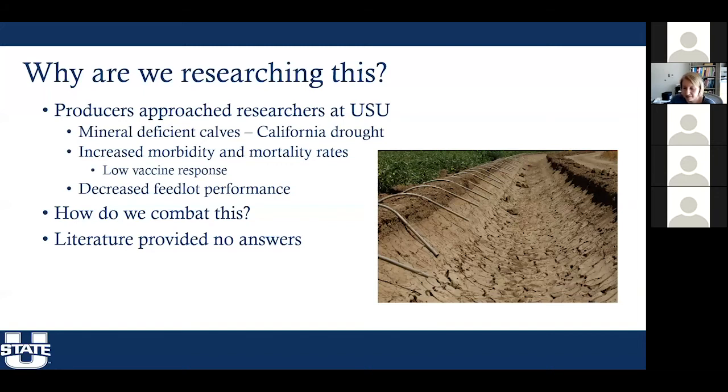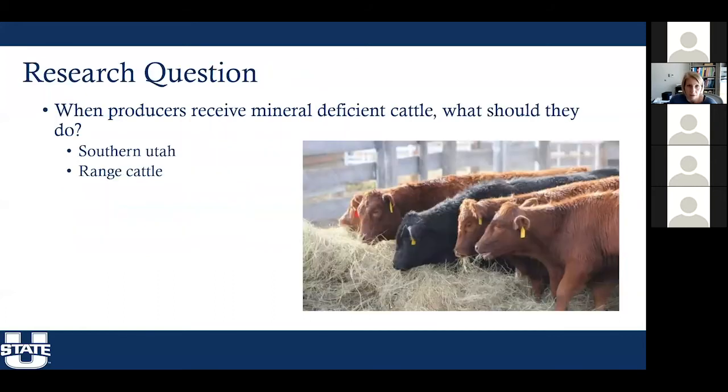Hopefully this research, though it's only one study and will be replicated, provides information that producers can use to figure out what to do when receiving mineral deficient cattle, or if they want to try to improve performance. The core research question is: when producers receive mineral deficient cattle, what should they do? This is especially pertinent here in Utah where cattle are out on rough range in southern Utah.